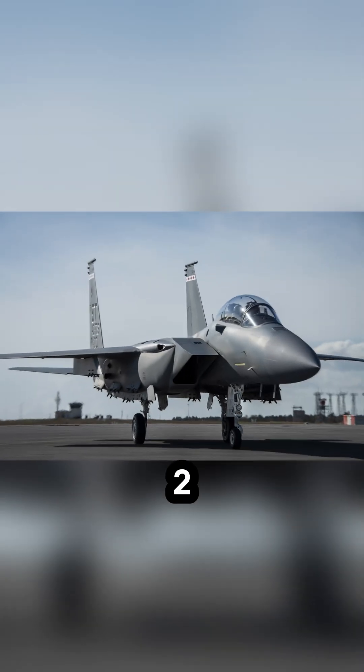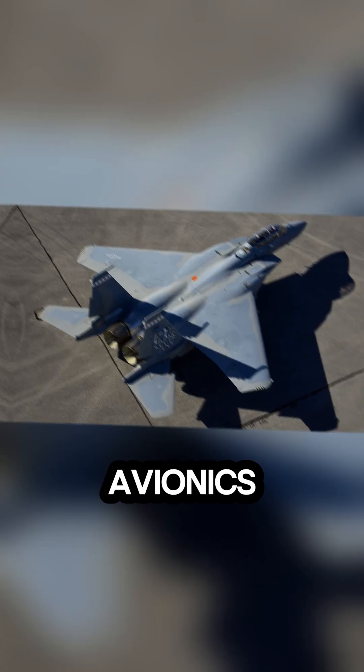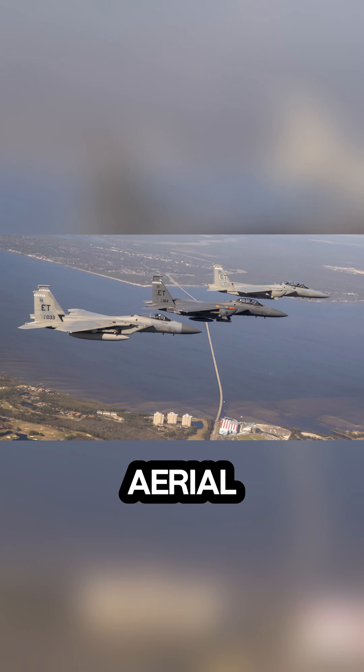At number 3, the F-15EX Eagle II. An upgrade to the legendary F-15, it features advanced avionics and weapons systems, ensuring it remains a formidable force in modern aerial combat.